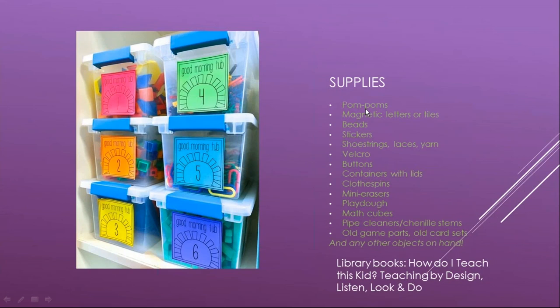Common supplies I've used for task boxes include pom poms, magnetic letters and tiles, beads, stickers, shoelaces and yarn, Velcro, buttons, containers with lids, clothespins, mini erasers, play-doh, math cubes, pipe cleaners, chenille stems, and old game parts that I've recycled. Old card sets work great too, and you can adapt some of those games as well. Add any other objects you have on hand.